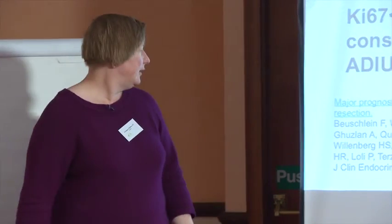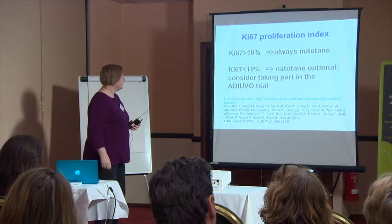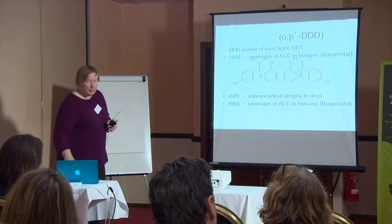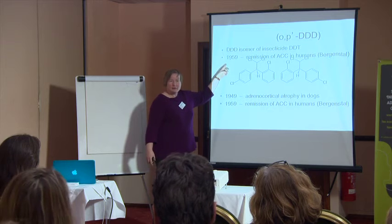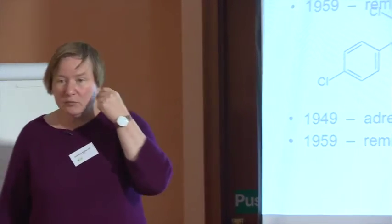Every patient should know what their Ki-67 is. Mitotane is a relatively toxic substance derived from the insecticide DDT. It was tested in 1959 and found to have activity in adrenocortical cancer after it was shown that in dogs it leads to shrinkage of the adrenals. For 50 to 60 years it has been the major substance used in adrenal cancer.